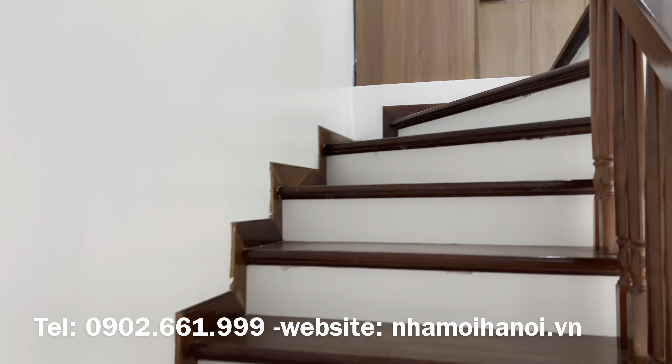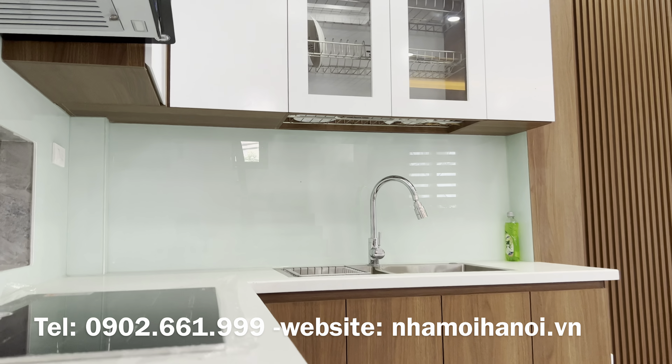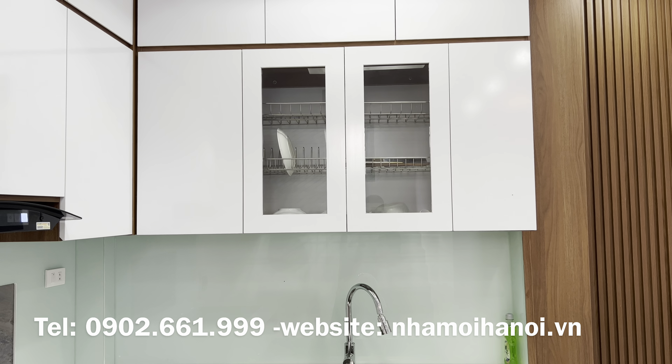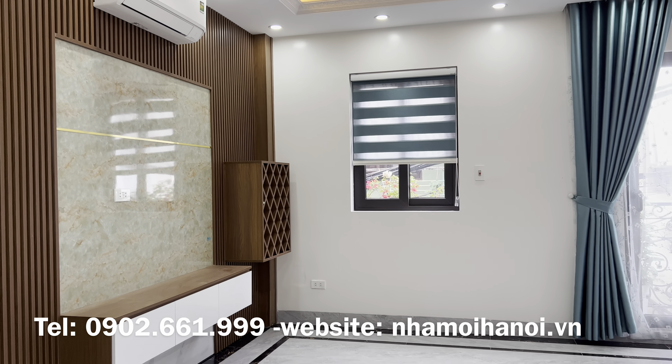Sau khi tham quan tầng 1, em Thiện sẽ mời quý vị lên tầng 2. Bên trong nhà có trang bị nội thất cơ bản. Một số điểm nhấn có thể nhắc đến: phòng khách và phòng ngủ có đầy đủ rèm cửa, sofa, điều hòa, máy hút mùi.